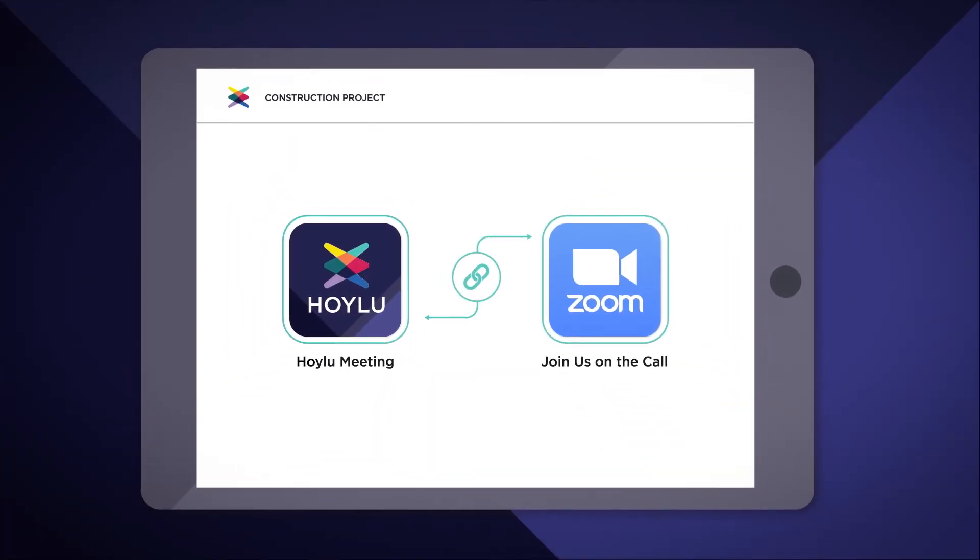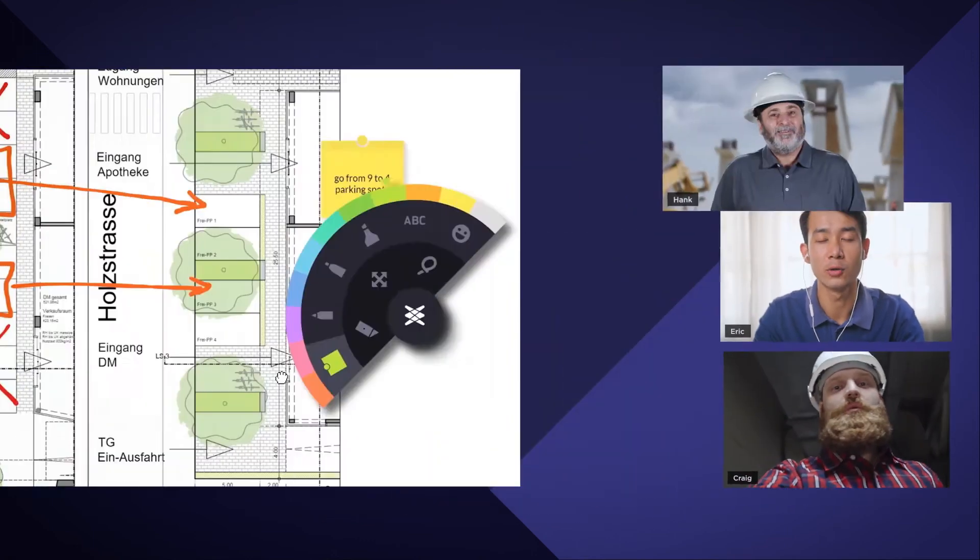But does it work with Zoom? Hoiloo integrates easily with any video conferencing solution on any device, allowing for instant collaboration.